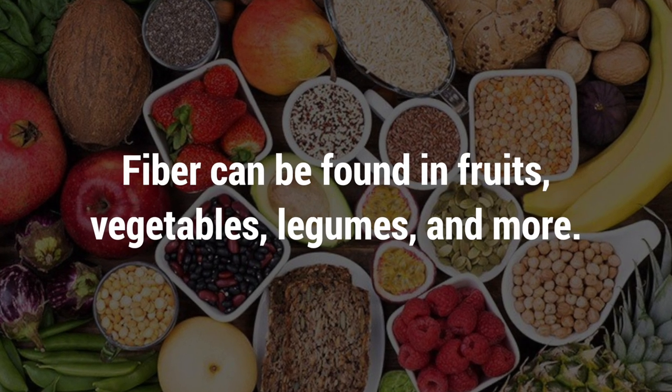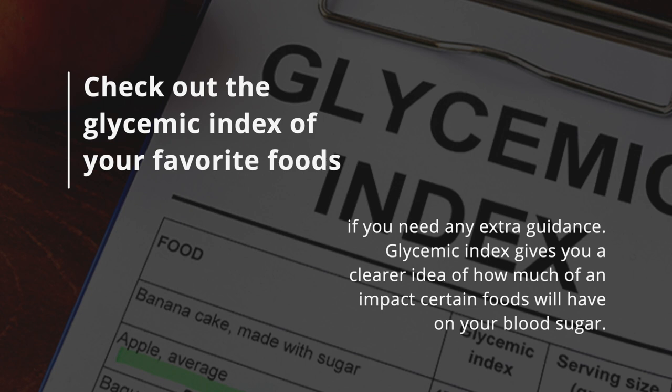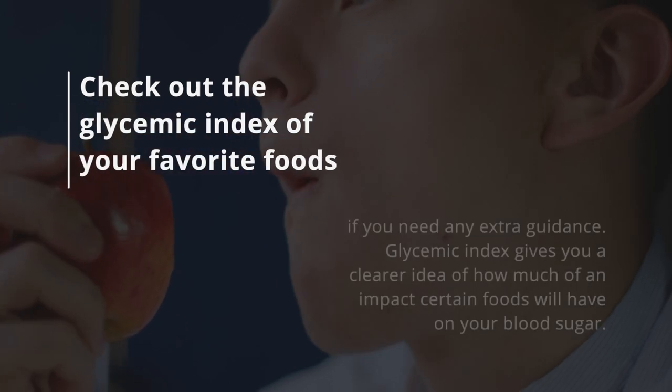This prevents you from unintentionally overloading your body with carbs and sugars and can help to maintain a healthy body weight. Fiber can be found in fruits, vegetables, legumes, and more. Check out the glycemic index of your favorite foods if you need extra guidance — it gives you a clearer idea of how much certain foods will impact your blood sugar.